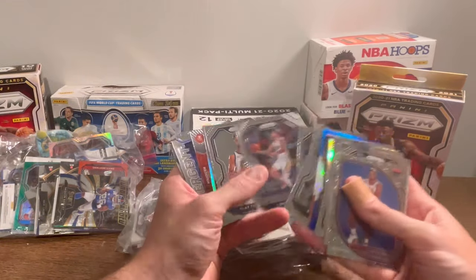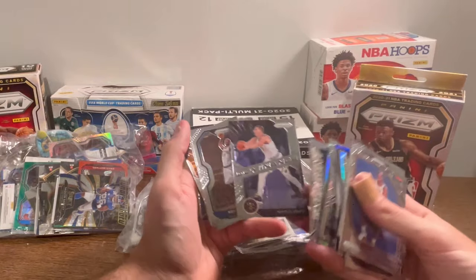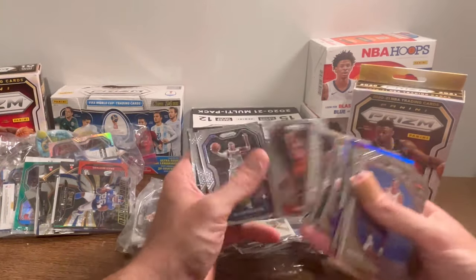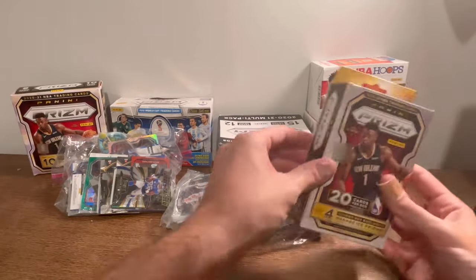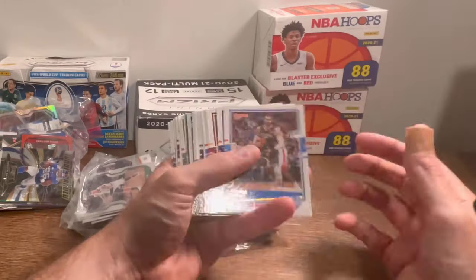Tim Duncan — Timmy, nice. Dominance Jokic. KG. Nice Dominance Devin Booker. Jokic again. AI. Tyler Herro Sophomore Stars. Nothing too crazy yet, but hopefully we can get some good stuff from the rest of these boxes and plastic bags.